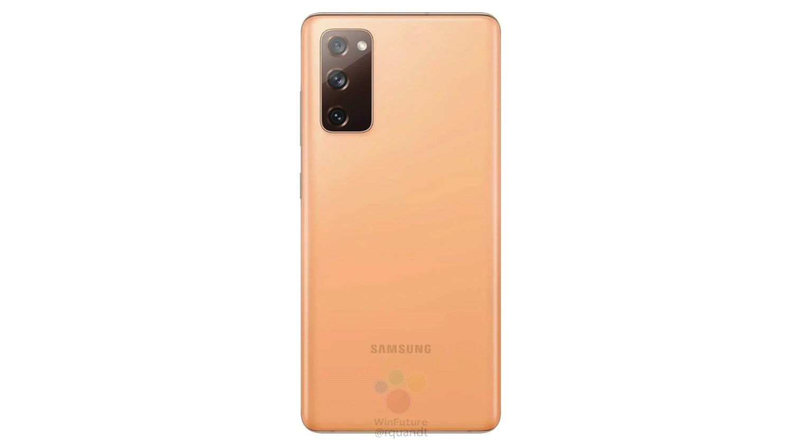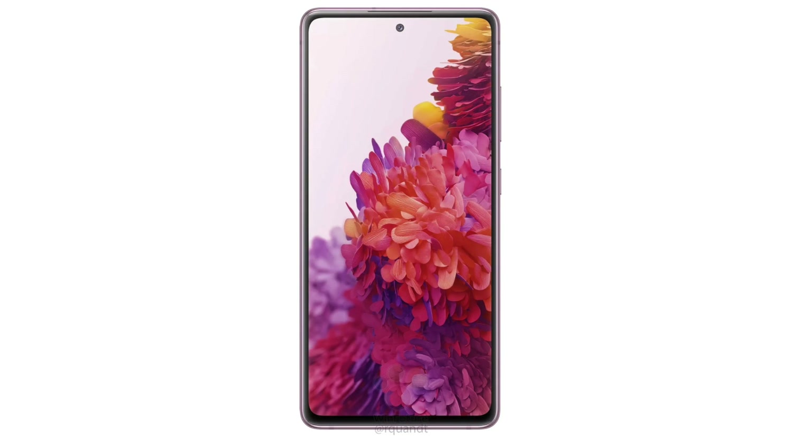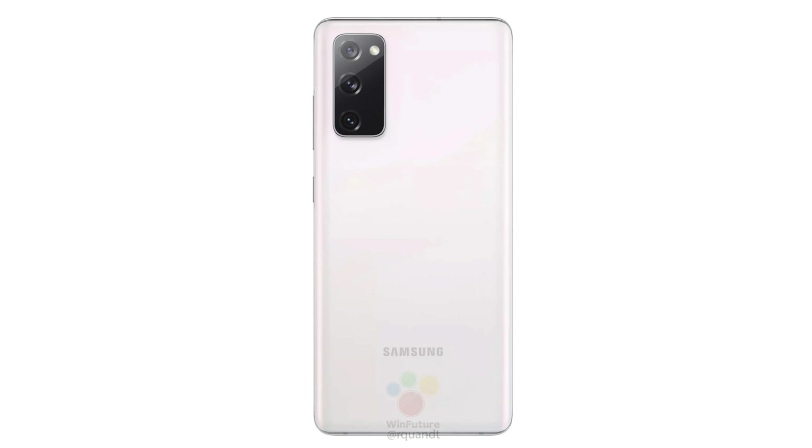The S20 FE has been officially confirmed by Samsung — we have official press renders, the name is confirmed, and pretty much all the specs are out. The Galaxy S20 FE is actually a Galaxy A91. If you remember, last year Samsung released a Galaxy A90 with a flagship processor similar to the Galaxy S10 series, but probably because of its naming it didn't sell well. This time Samsung is bringing the A91 as the S20 FE.